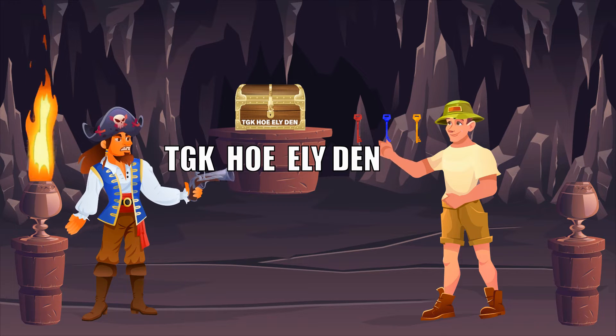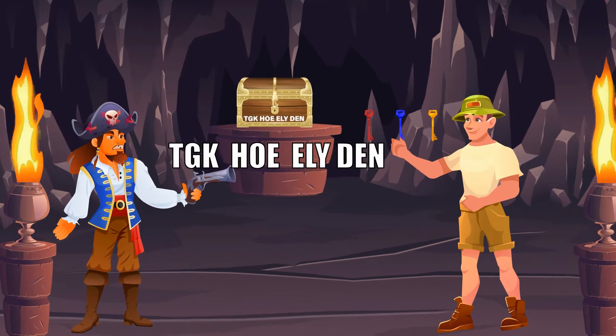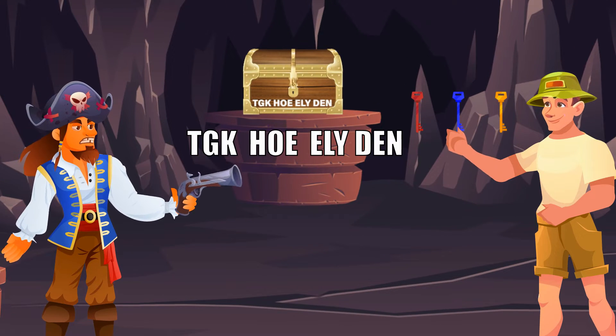The adventurer picks the correct key and is able to open the treasure. Which key did he pick?